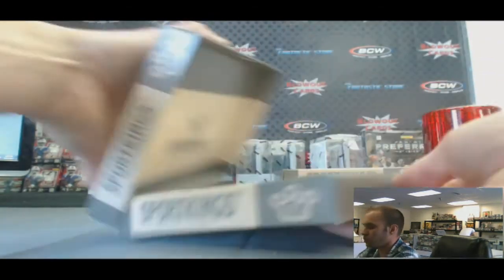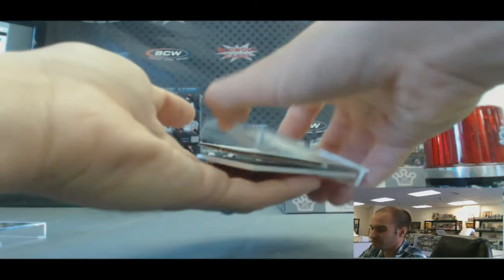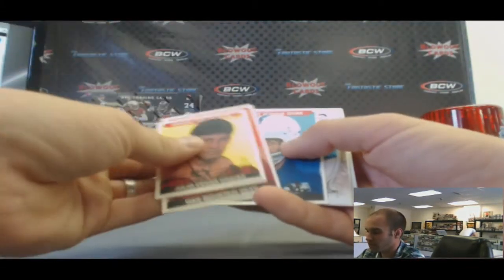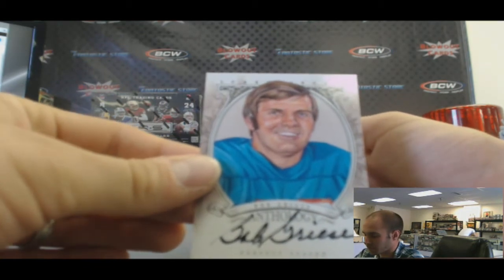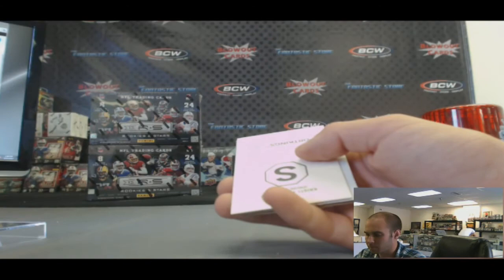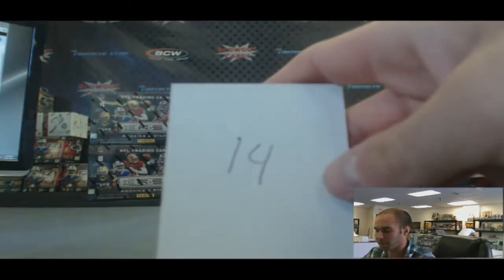Box fourteen. Julio Cesar Chavez mini, no numbering. And we have a Bob Griese Anthology autograph — love Bob Griese's autograph, so clean looking. And Kristi Yamaguchi S. That is box fourteen.